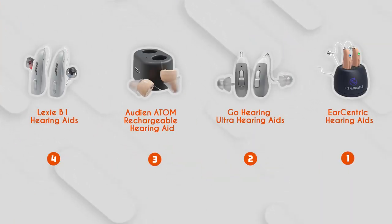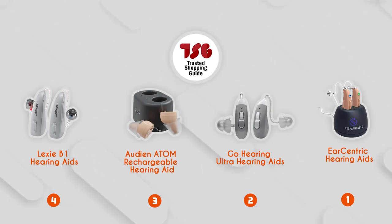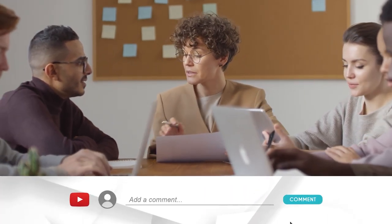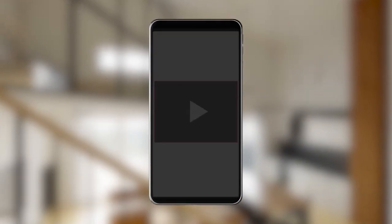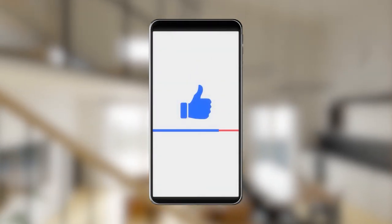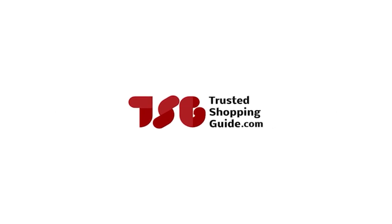And there you have it folks — our best budget hearing aids which got our team at TrustedShoppingGuide.com excited this year. If you have any contenders for a next budget hearing aid roundup that you would like our team to test, do drop them in the comments section below and we'll be sure to assess them for the next update. If you liked this video and it helped you in any way, please do give it a like and hit the subscribe button so that you can stay connected and updated with all of our research into everything that makes our lifestyle great. We look forward to seeing you at TrustedShoppingGuide.com again soon.